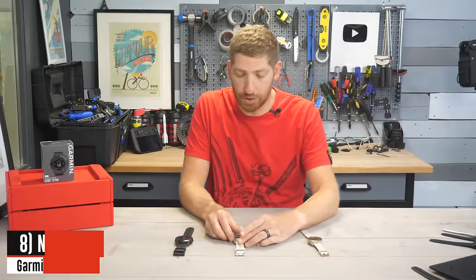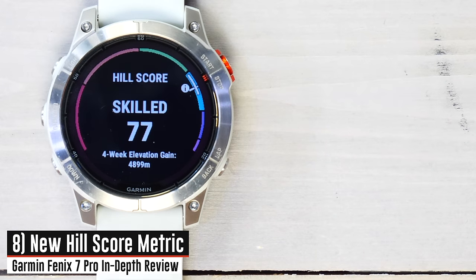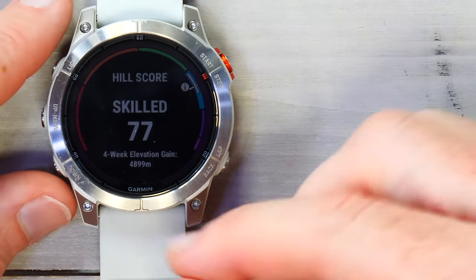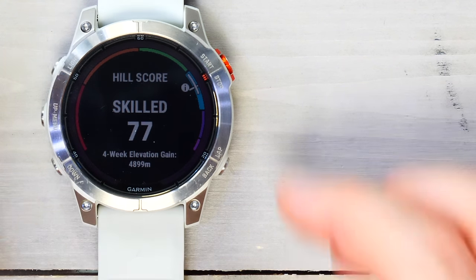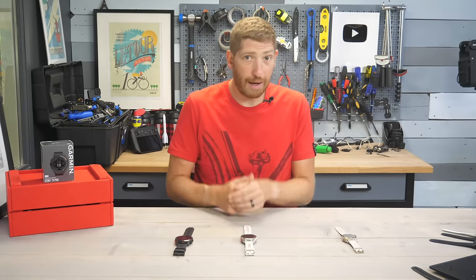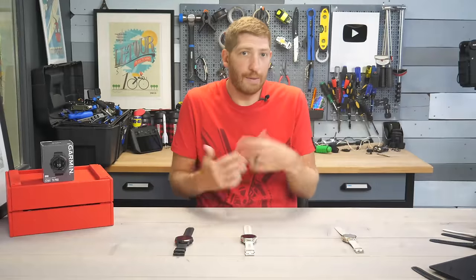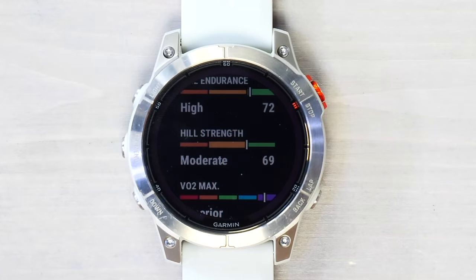Next is Hill Score — a score on a scale of 0 to 100 based on how well you go up hills. My overall score is at 77, with 4,899 meters (roughly 16,000 feet) of elevation gain over the last 28 days. It's broken down into two components: hill endurance — how long you go up a hill and how much elevation gain — and hill strength, which is about how fast you go up a hill. Some people are good at going up steep hills at a fast pace, while others can just hold on for a long, long time.